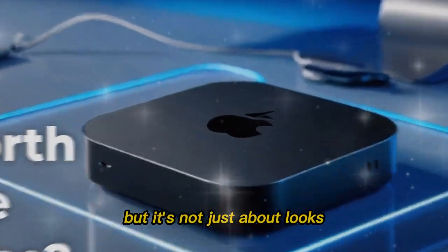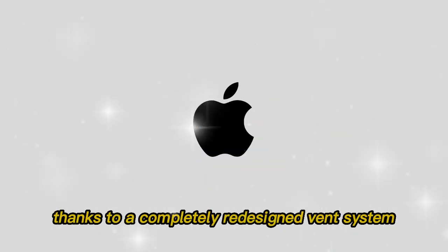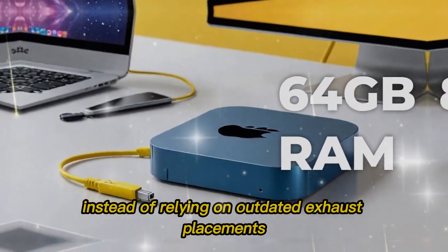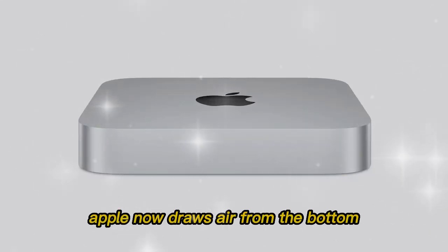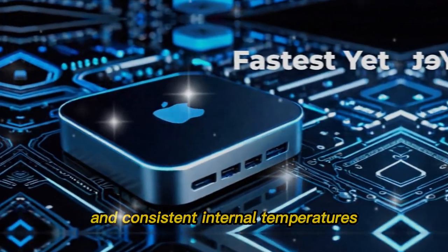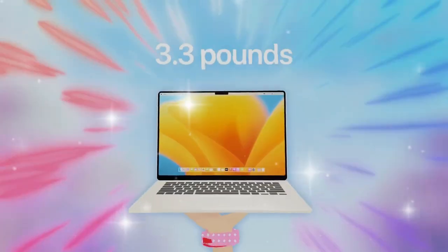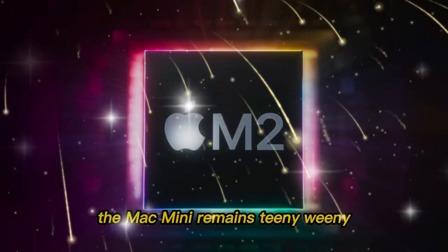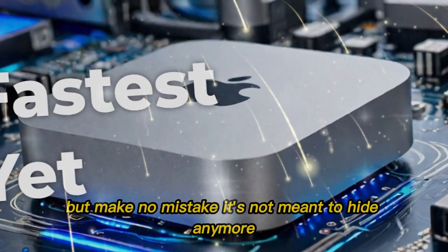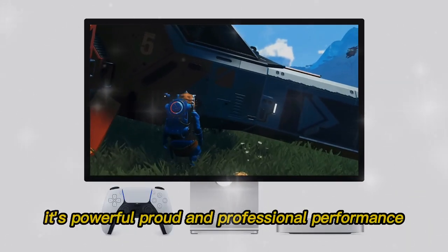But it's not just about looks. The design now supports improved thermals, thanks to a completely redesigned vent system. Instead of relying on outdated exhaust placements, Apple now draws air from the bottom and pushes it out more efficiently, resulting in better airflow and consistent internal temperatures even under heavy load. The Mac Mini remains tiny, fitting behind a monitor or under a desk — but make no mistake, it's not meant to hide anymore. It's powerful, proud, and professional.